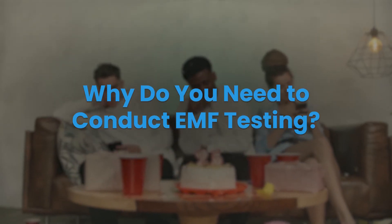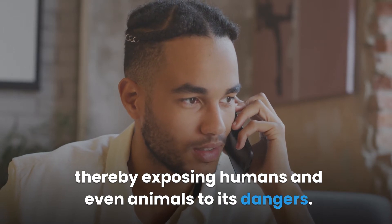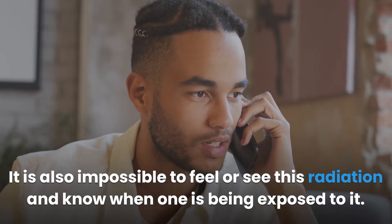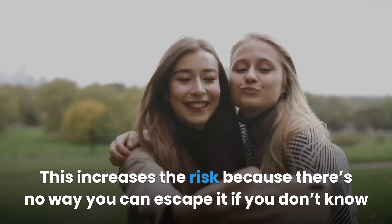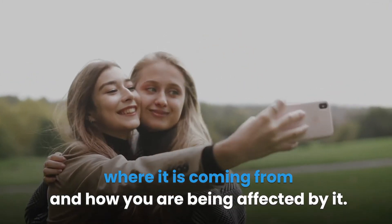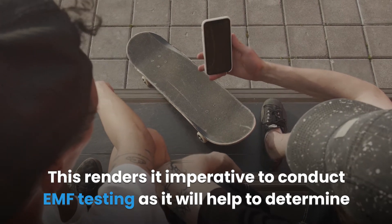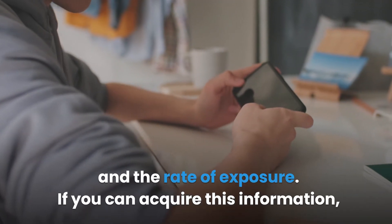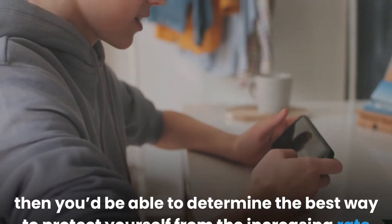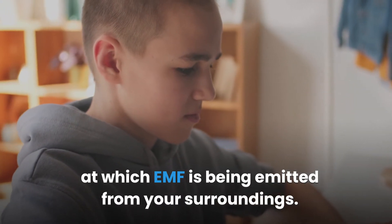Why do you need to conduct EMF testing? The amount of EMF in our environment increases every day, exposing humans and even animals to its dangers. It is impossible to feel or see this radiation and know when you are being exposed to it. This increases the risk because there's no way to escape it if you don't know where it is coming from. EMF testing helps determine the source of this harmful radiation, whether you are being exposed, and the rate of exposure, enabling you to protect yourself.